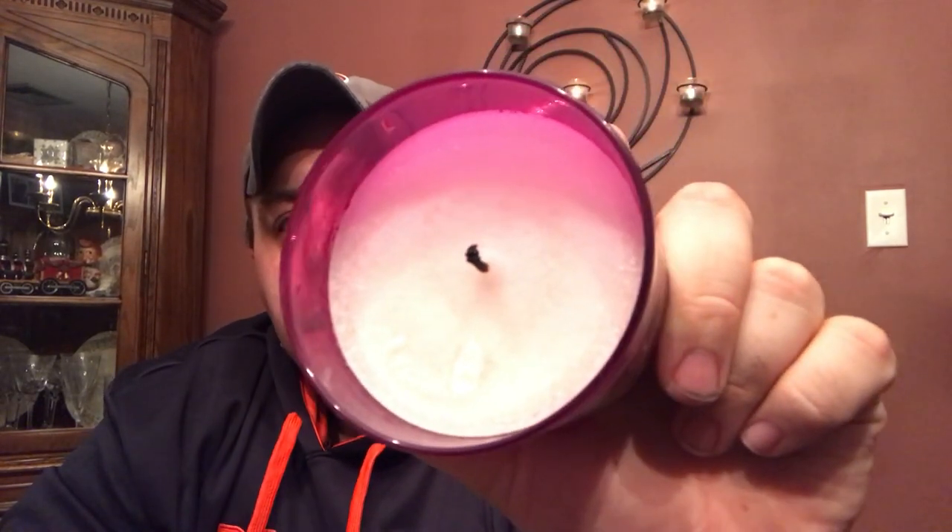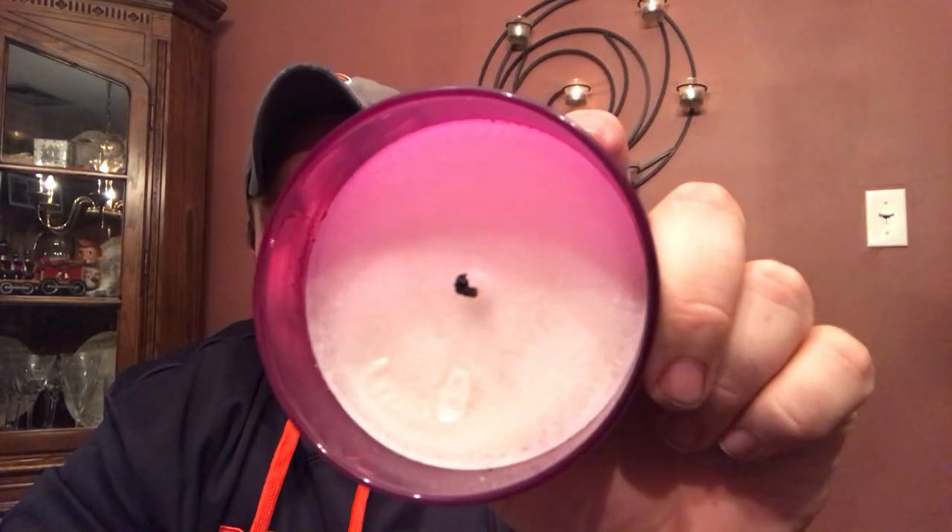One thing I do like about Kringle is the white paraffin — it's very nice, very oily. You can tell it's different than other paraffins from other companies. It burned great; I had no issue with the burn at all.